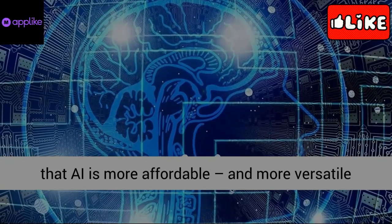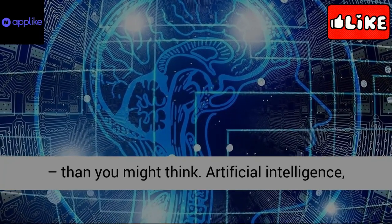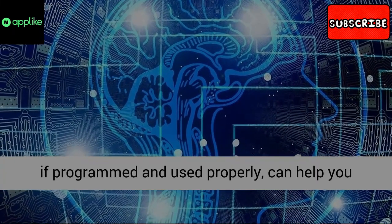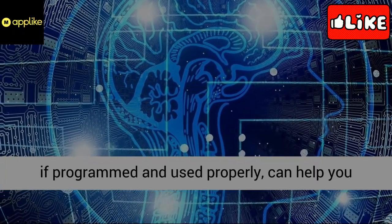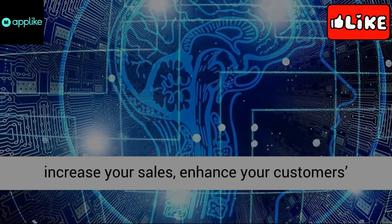Artificial intelligence, if programmed and used properly, can help you increase your sales, enhance your customers' experience, and manage your business more effectively. Here are 5 things you can do with artificial intelligence starting now.